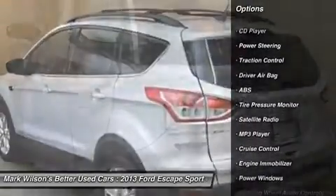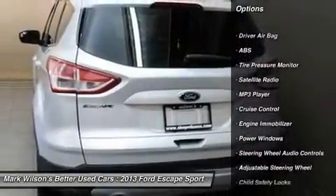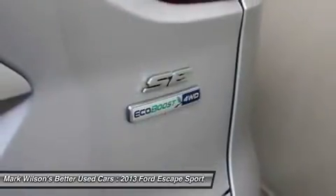anti-lock braking system, steering wheel audio controls, stability control, air conditioning, adjustable steering wheel,